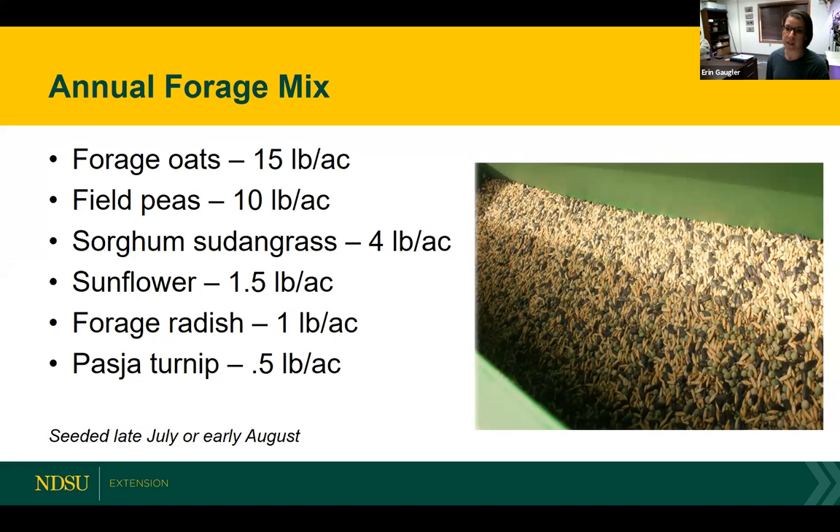We put together a mix that offered some quality grazing for those animals to be maintained on, and increased the potential for soil health benefits. For this trial, our overall average price ranged from $15 to $18 an acre. This was the mix that we used year in and year out, although in 2014 we weren't able to get a hold of sorghum sudan grass and we did swap that out for a German millet.